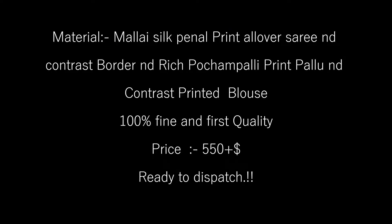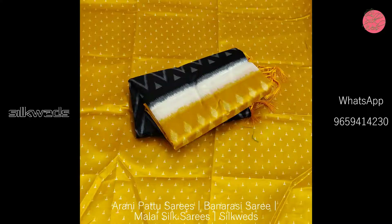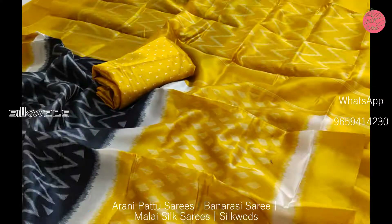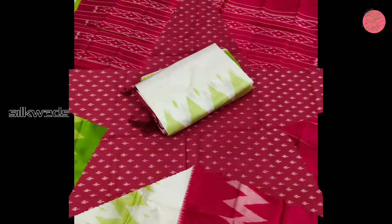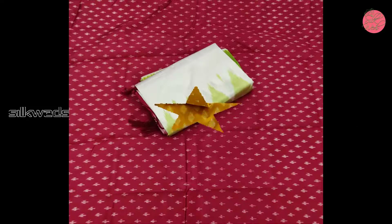Now we are watching another set of sarees. These are Malai Silk penal pin print all-over sarees with a contrast border. These sarees have a rich Pochampali print pallu and contrast printed blouse. These sarees are 100 percent fine and first quality. Price is 550 plus shipping.